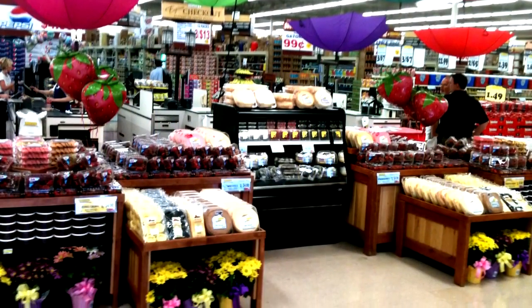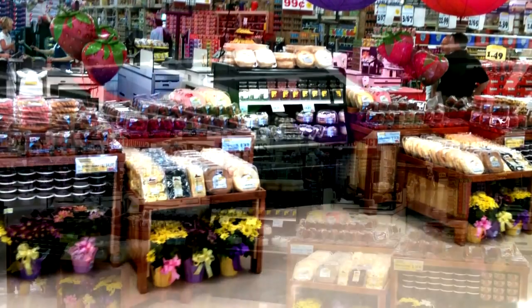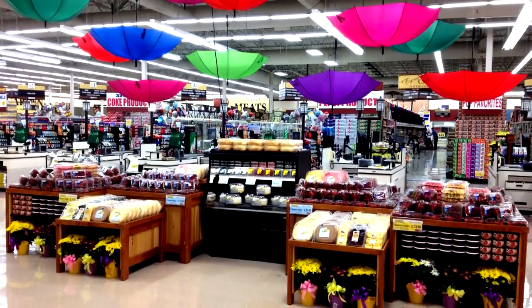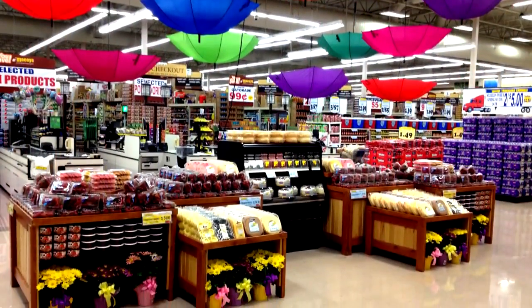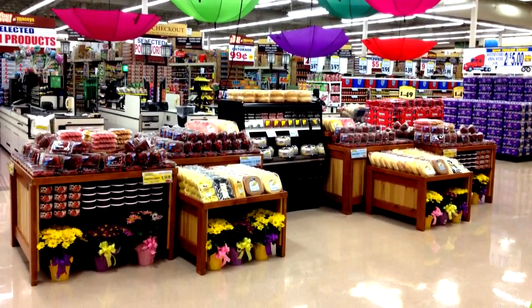We haven't seen a lot of good deals on cantaloupe this year, but it looks like the market is probably going to loosen up a little bit. We will see some better, softer prices out there on cantaloupe, and also your other melons as well.